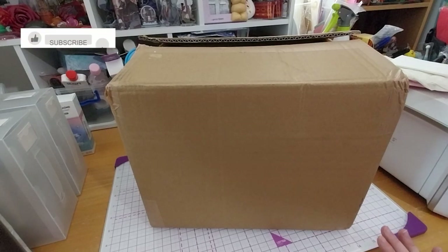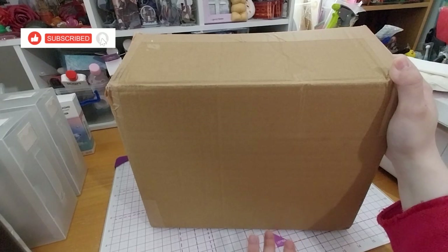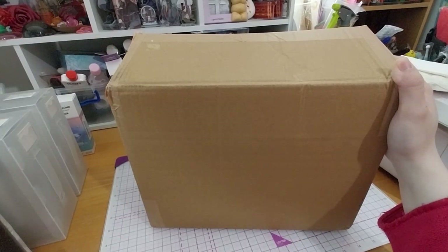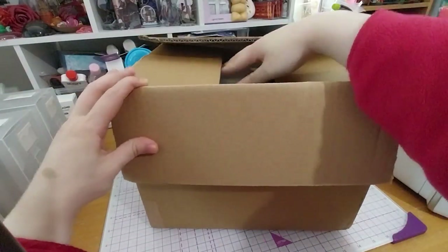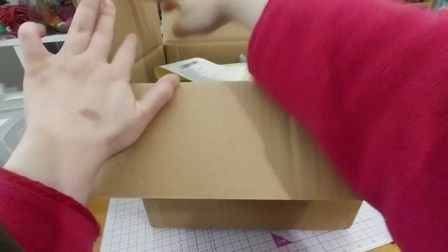Ruth here, and this is my Crafters Companion Haul number 20. It's been sitting on my desk for a little bit — so long that Crafters Companion Haul number 21 is right next to me. But anyway, I got more in this one than the other one.